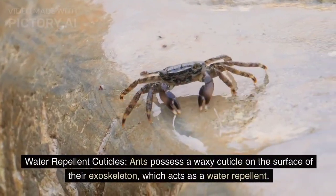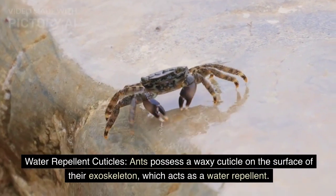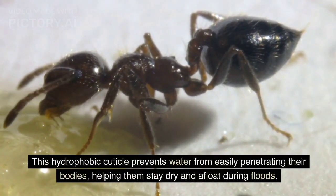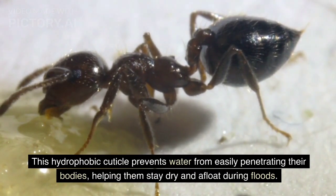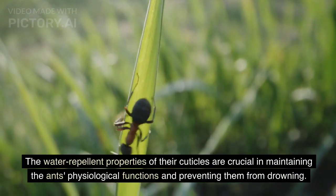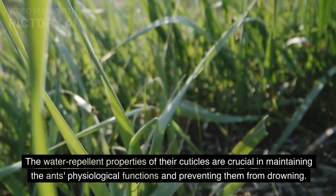Water-Repellent Cuticles. Ants possess a waxy cuticle on the surface of their exoskeleton which acts as a water-repellent. This hydrophobic cuticle prevents water from easily penetrating their bodies, helping them stay dry and afloat during floods. The water-repellent properties of their cuticles are crucial in maintaining the ants' physiological functions and preventing them from drowning.